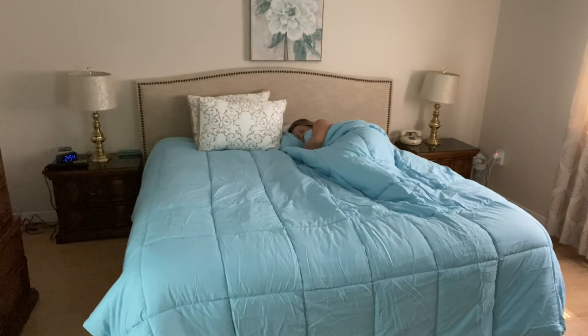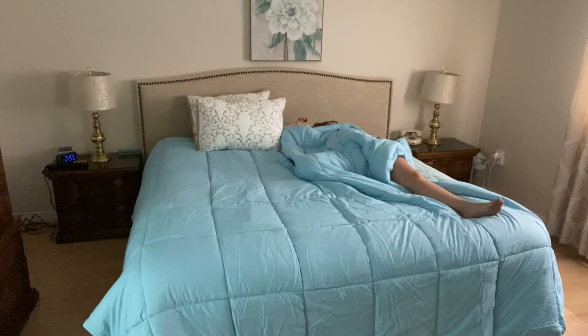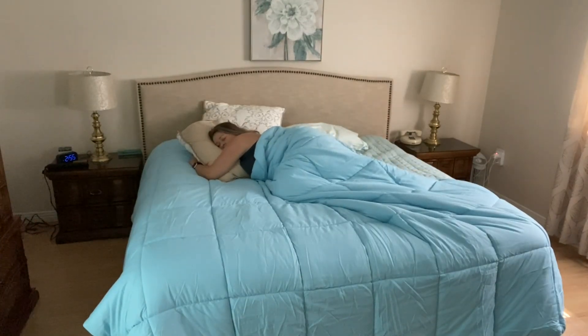The first time I put this comforter on my bed my puppy cuddled up right into it, so that just goes to show you how cozy and comfortable and soft it really is.